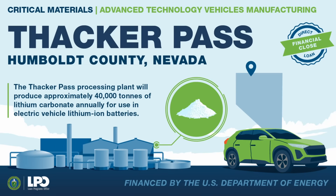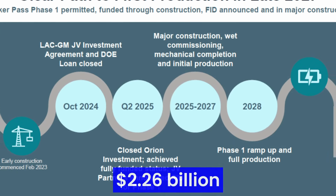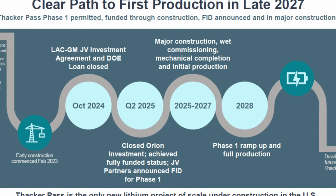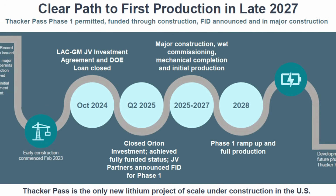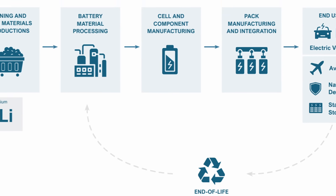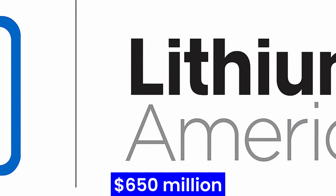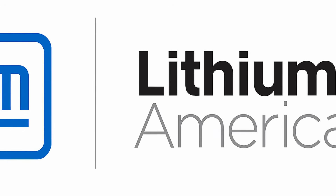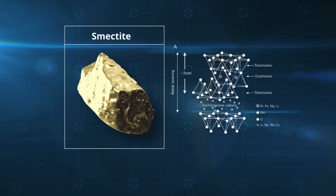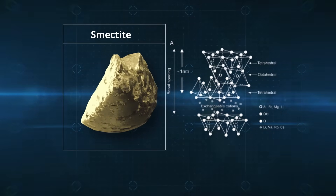Thacker Pass isn't a private endeavor — it's part of a national strategy to rebuild domestic industrial capacity. In 2025, the U.S. Department of Energy finalized a $2.26 billion federal loan to finance construction, the largest single investment in a mining project in American history. The deal also includes a 5% equity stake, giving the federal government partial ownership and ensuring taxpayer protection. General Motors invested $650 million, securing a 38% stake in the mine's first phase — a deal that gives GM exclusive access to its lithium supply for decades to come. Together, the Department of Energy and GM have turned Thacker Pass into a test case for a new kind of industrial policy, where government and private industry work side-by-side to rebuild the materials backbone of America's clean energy future.